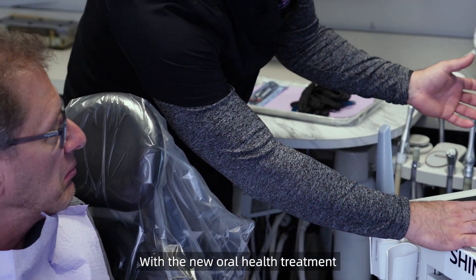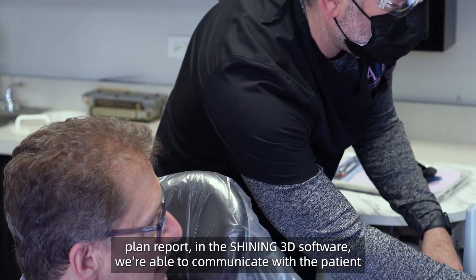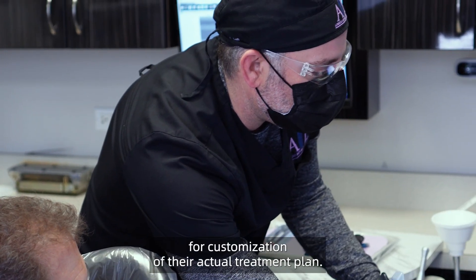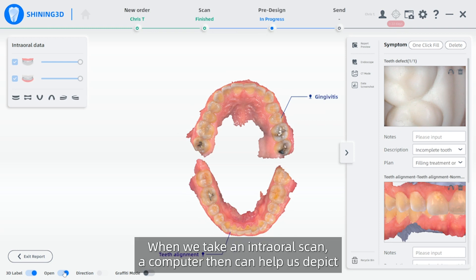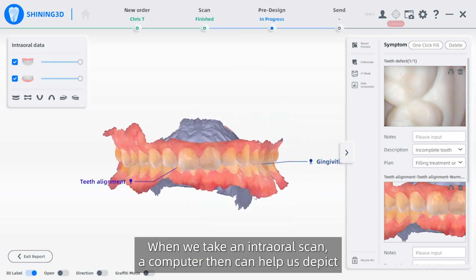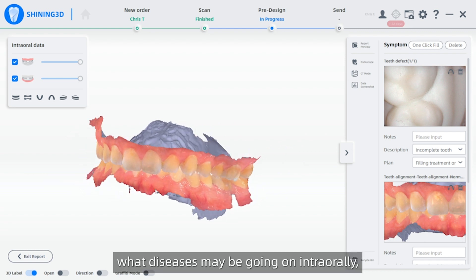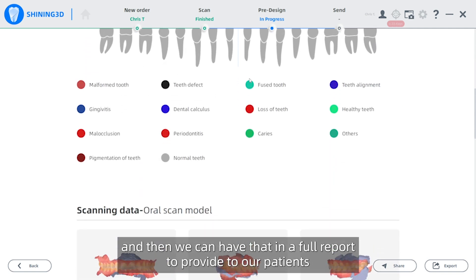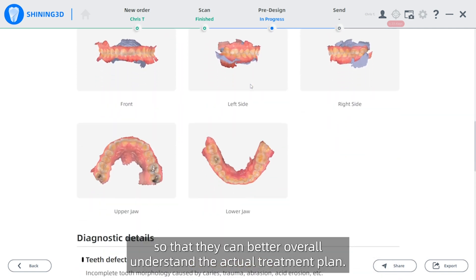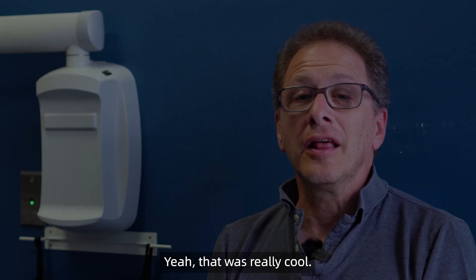With the new oral health treatment plan report in the Shiny3D software, we're able to communicate with the patient for customization of their actual treatment plan. When we take an intraoral scan, the computer can then help us depict what diseases may be going on intraorally, and we can have that in a full report to provide to our patients so that they can better overall understand the actual treatment plan.